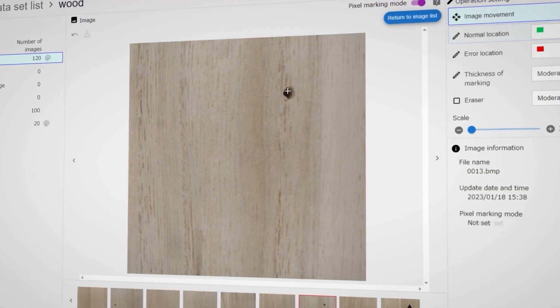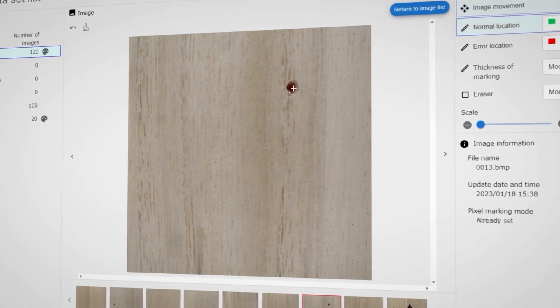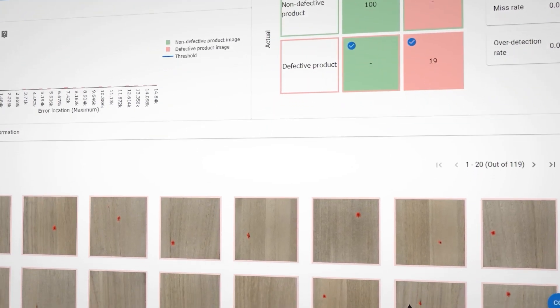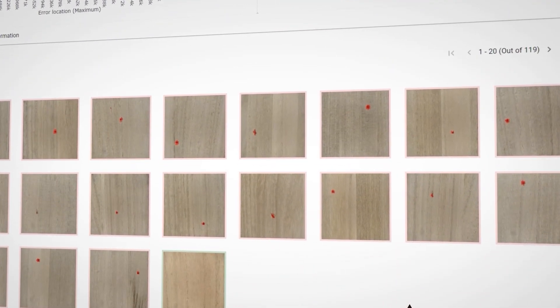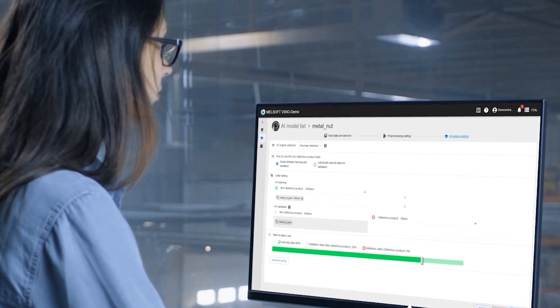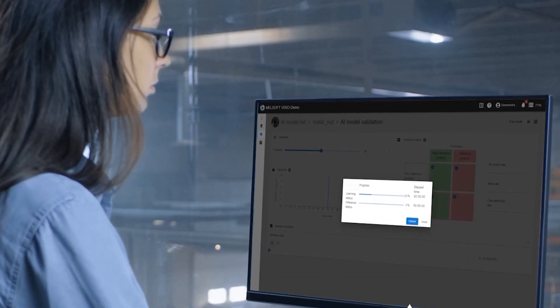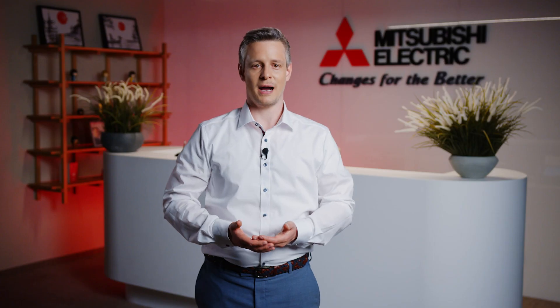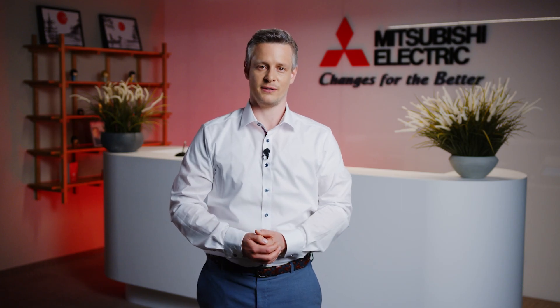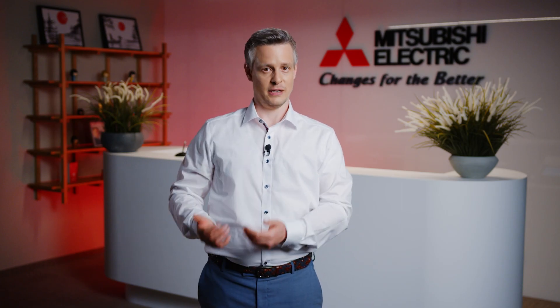Let me explain how it works. During the offline learning phase, the AI analyzes multiple images of your product that meet quality standards. Once trained, it processes images in real time on your production line, comparing them against your AI model. The system then makes rapid decisions, automatically passing products that meet your high quality standards to the next process and flagging those that don't.